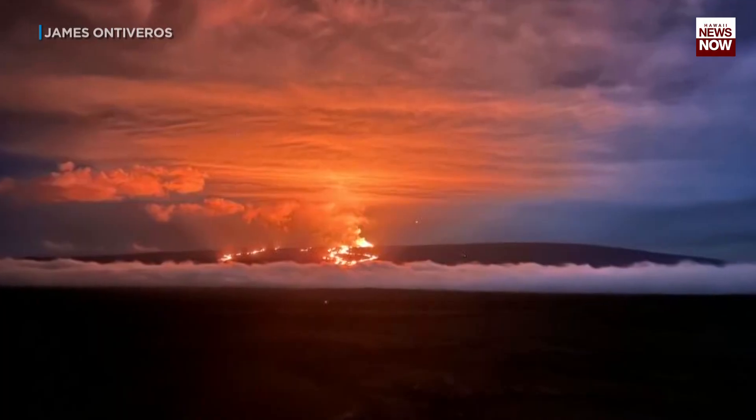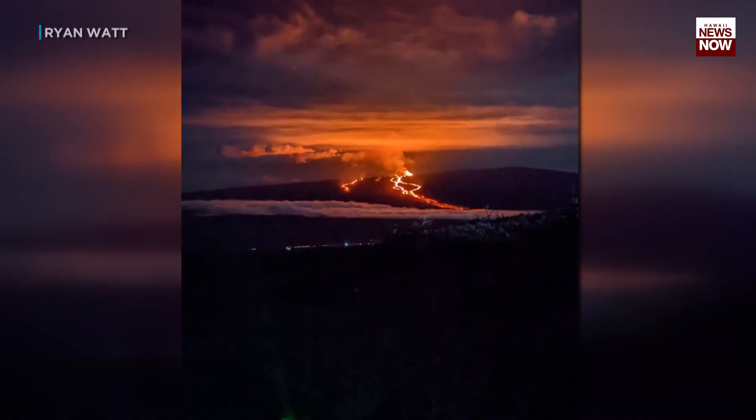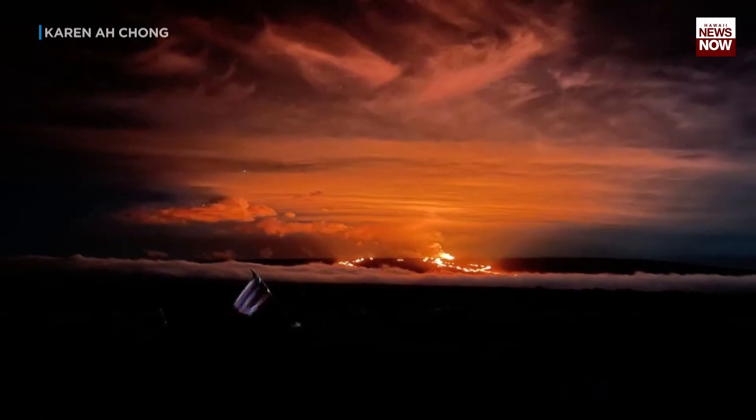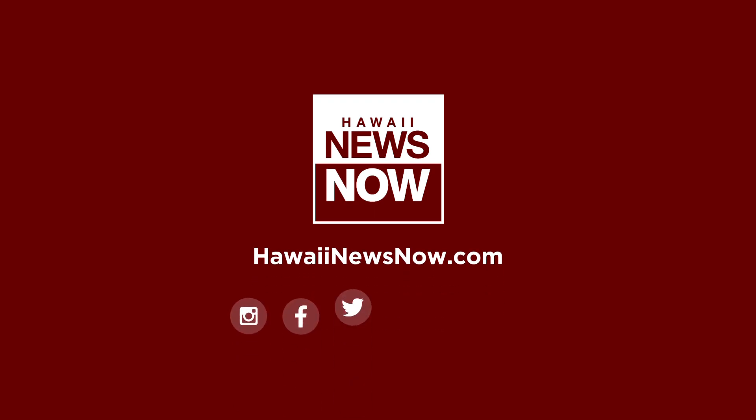A big thanks to USGS who continues to supply us with some amazing imagery. And don't forget, if you like looking at this stuff, just head to our H&N digital platforms. We have a gallery there of hundreds of photos that have been submitted to Hawaii News Now. I'm Jonathan Jared Soppe reporting.